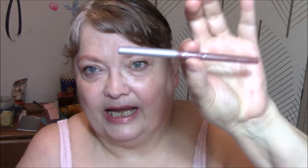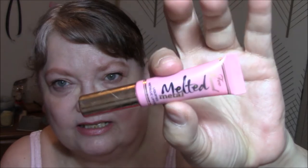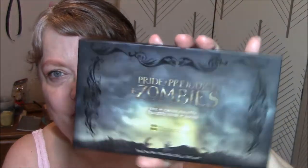My Ulta Eye Primer. My Jordana Lip Liner in Rock and Rose. I wore today for lipstick, my Melted Matte in Peony. This is going to be a week for the Cushion Lipstick. And then for my eyes and everything else today, I used the Pride and Prejudice and Zombies palette by BH Cosmetics.